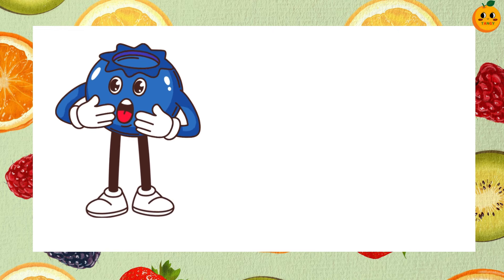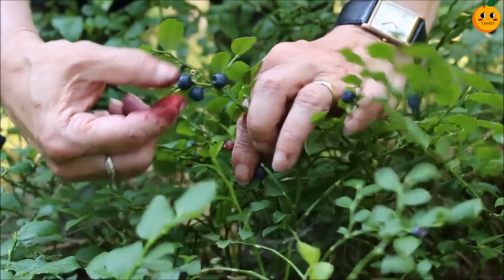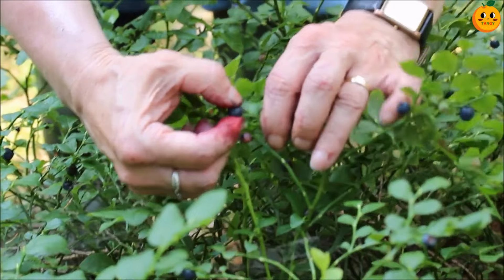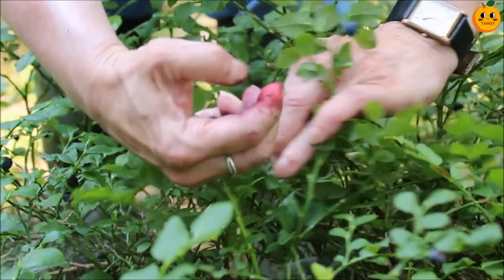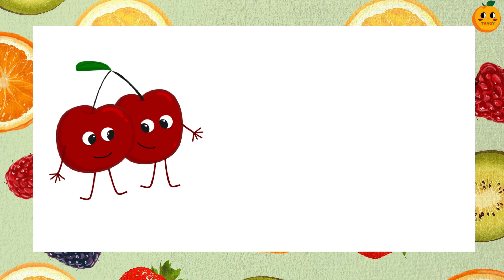Now guess this one. It's a blueberry. Blueberries are small and blue. They are sweet and packed with vitamins, making them a super healthy fruit.